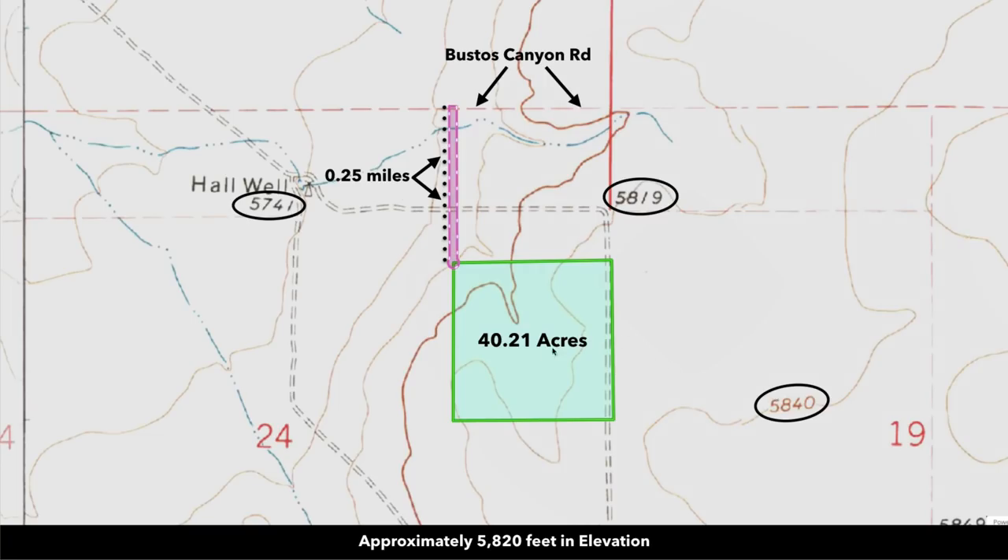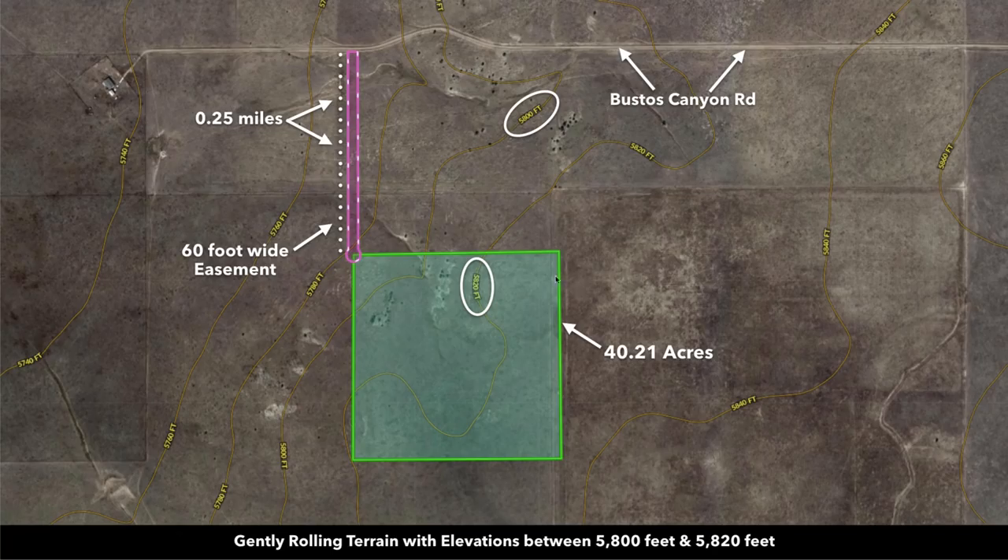The property has a rolling terrain with a gentle slope to the west. This is the contour map. You can see the elevation right here at the center point is about 5,820 feet.